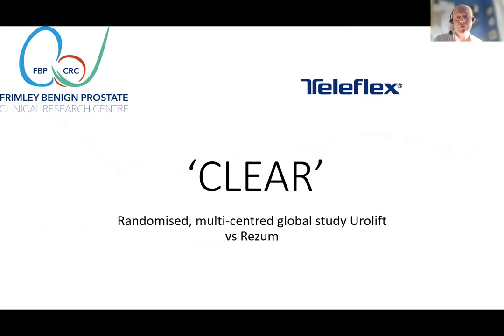CLEAR is a randomised multi-centred global study of Urolift versus Rezum, sponsored by Teleflex, and is now in the recruitment phase. It's particularly looking at early recovery following the procedure in terms of speed of return to normal activity and impact upon quality of life including sexual function. This may help provide high-quality data versus what is now considered a standard of care in the form of Urolift.